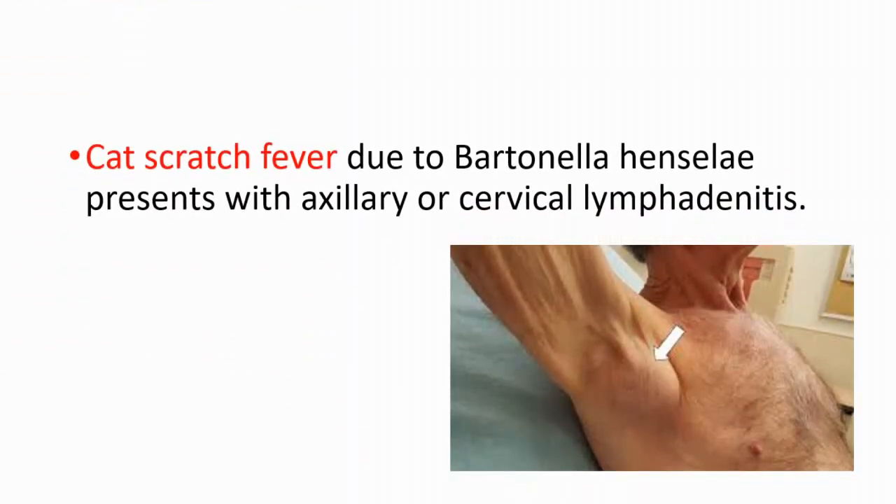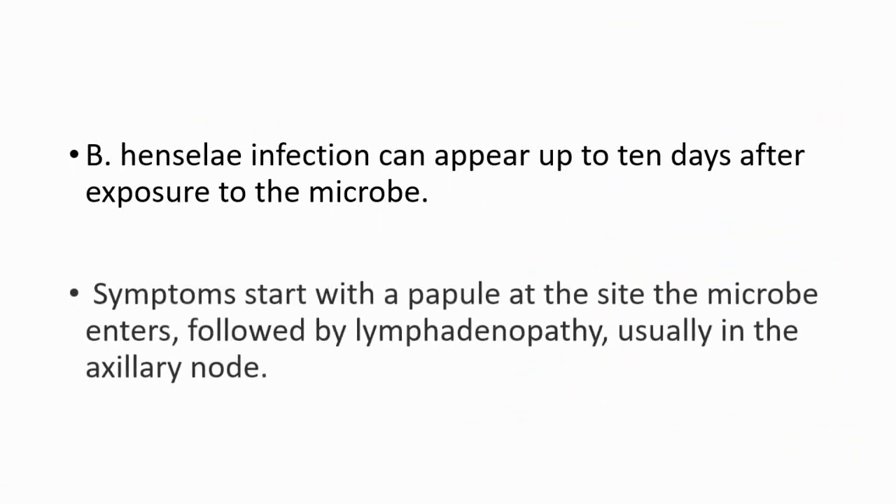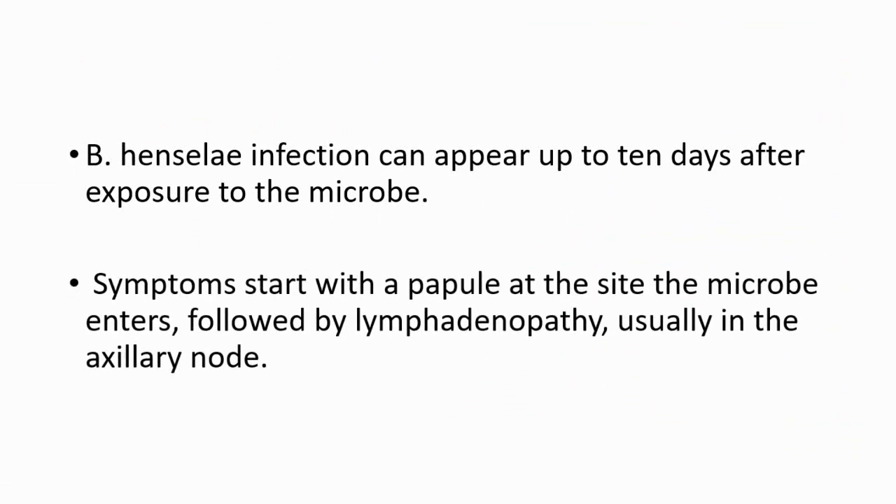Cat scratch fever generally presents with axillary or cervical lymphadenitis. On the image, you are seeing axillary lymphadenitis. Infection can appear up to 10 days after exposure to the microbe, and symptoms start with a papule at the site the microbe enters, followed by lymphadenopathy, usually in the axillary node.